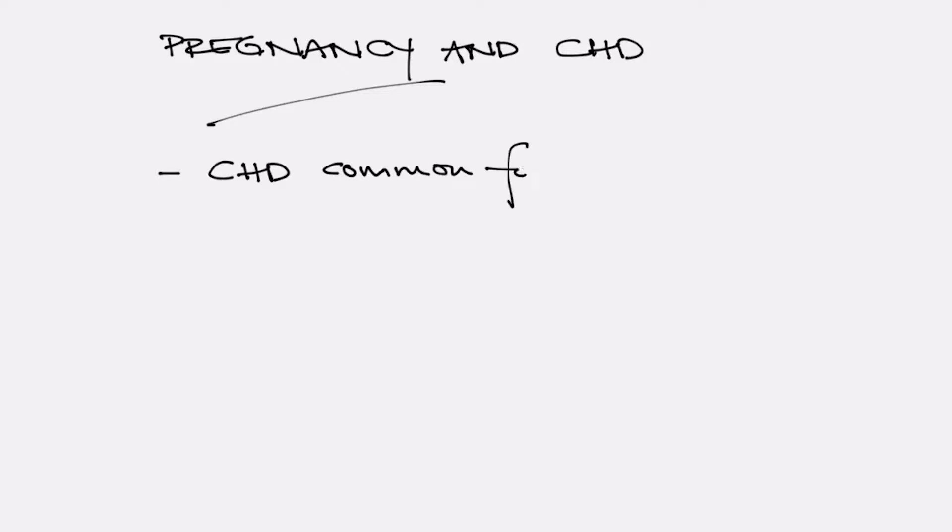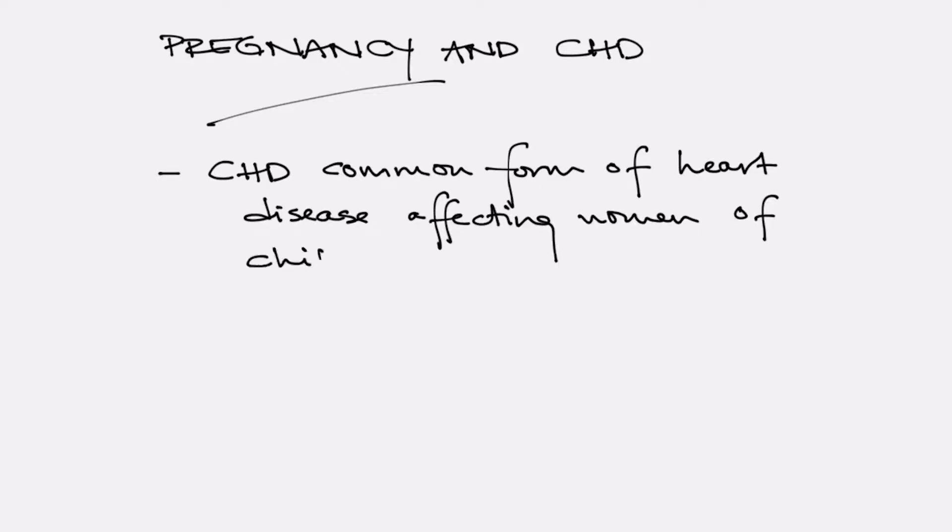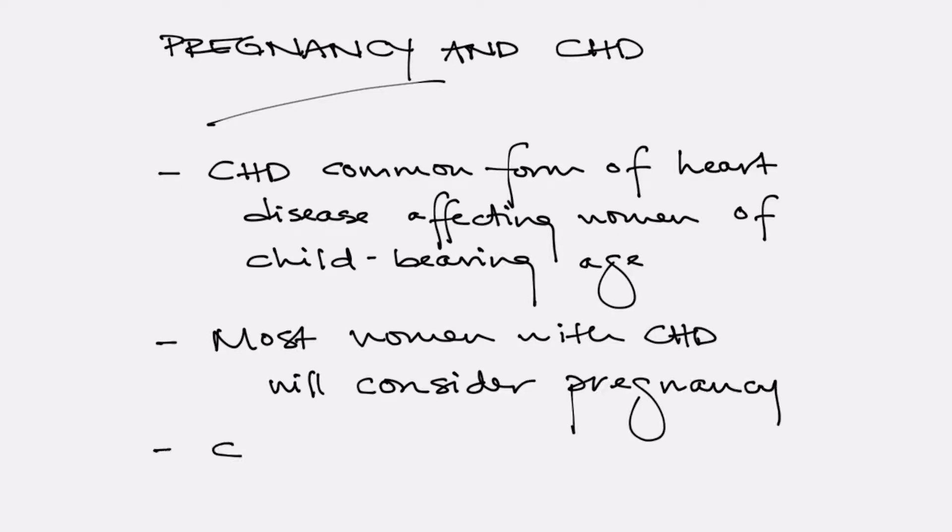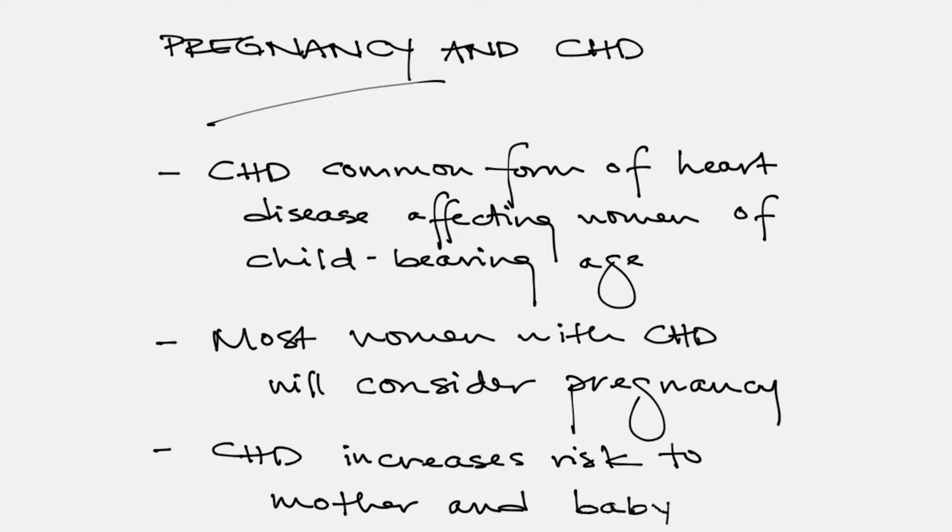Hi, my name is Heidi Conley. I'm a cardiologist at Mayo Clinic, and today we're going to talk about pregnancy in patients with congenital heart disease. In the United States, congenital heart disease is the most common form of structural heart disease affecting women of childbearing age. Most women with congenital heart disease will consider becoming pregnant, and the presence of congenital heart disease does increase the risk to both mother and baby.